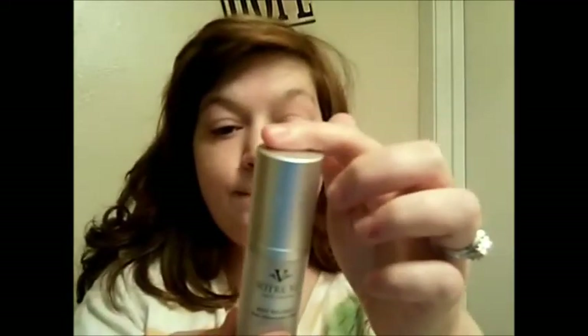Now the anti-aging serum. I take a little drop on each of these three fingers, rub them together, and smooth it in. It is all smoothed in. Next, the Daily Crème de Jour — I do the same thing, a little bit on each finger, which seems to be enough, and rub it into my fingers before applying.